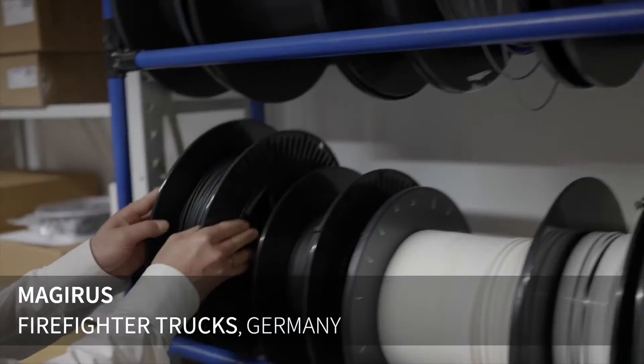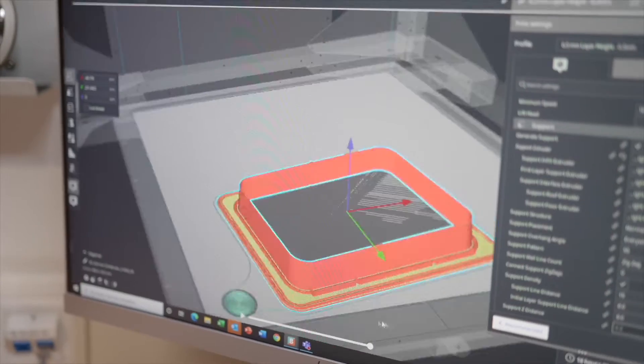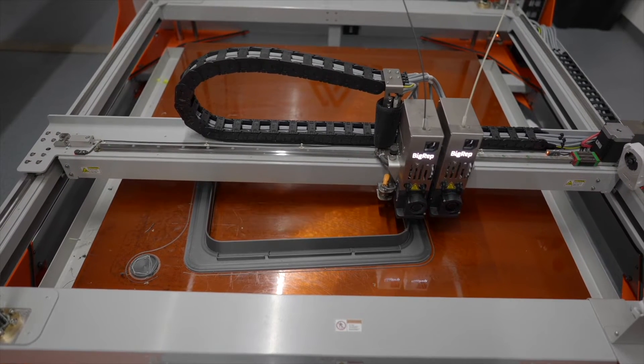Starting from prototyping and now having the first part produced in a small series, I could really imagine that for special cases we are moving completely to 3D printing, because the BigRep printer is really suitable for that.